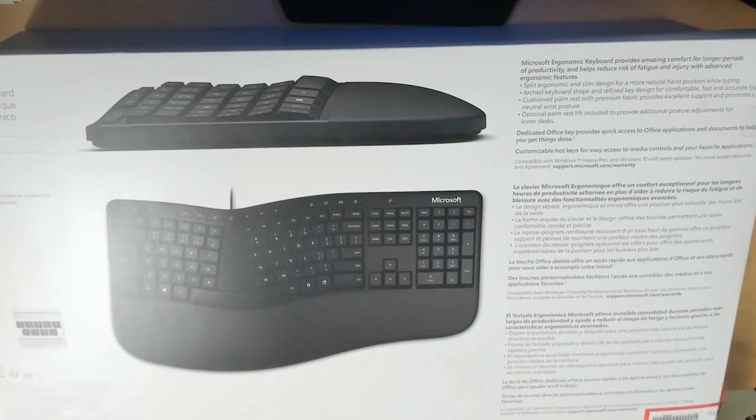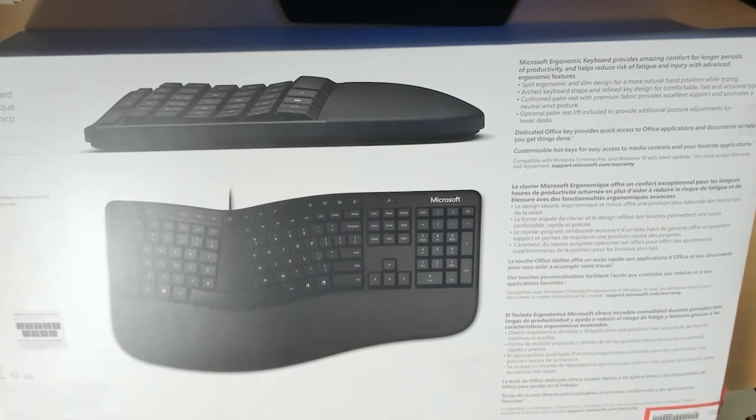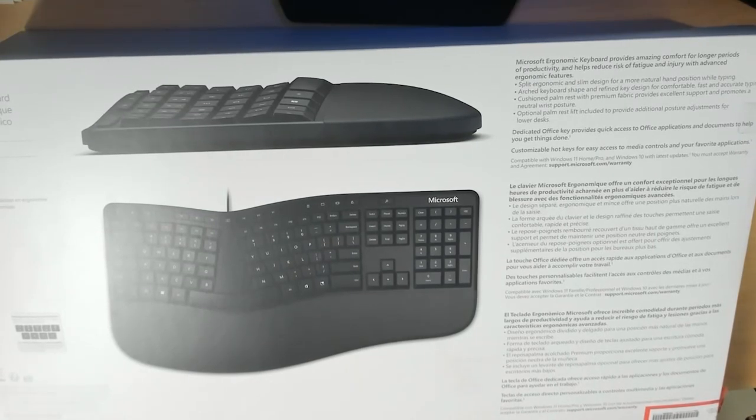So here's the box. Before we get into that, let's talk briefly about what's on the back. The Microsoft Ergonomic Keyboard provides amazing comfort for productivity and helps reduce risk of fatigue and injury with advanced ergonomic features: split ergonomic design, arched keyboard, cushioned palm rest with premium fabric, and an optional palm rest included. There's also a dedicated Office key — that's a Windows thing.